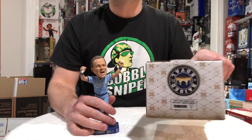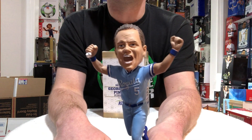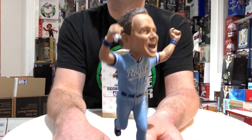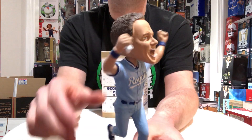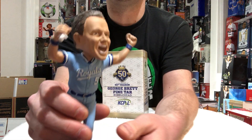This is a history bobblehead. I have no idea what they're going for on eBay in the open market, but try to add this one if you don't have it, guys. These kind of historic, monumental bobbleheads don't come around too often.